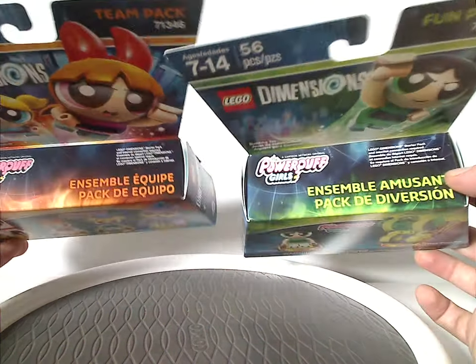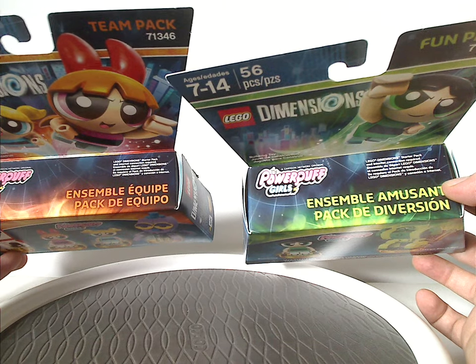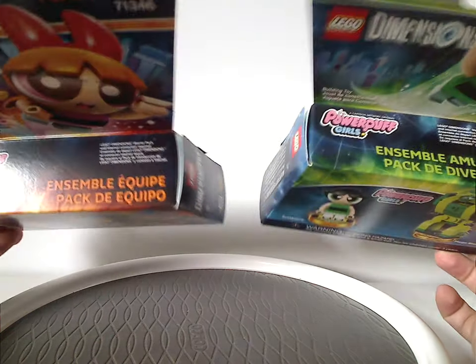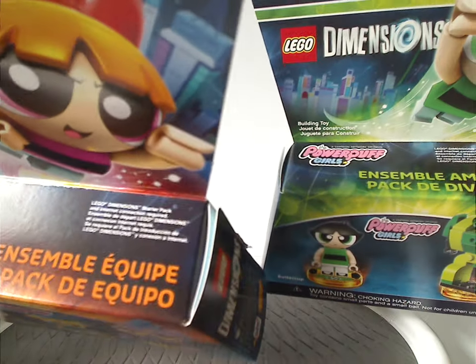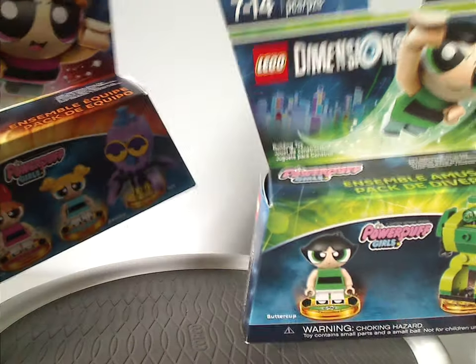On the top part, you have the Fun Pack and Team Pack logos again, but in French and Spanish, of course. Also the LEGO Dimensions starter pack notice and internet connection required for both of these.